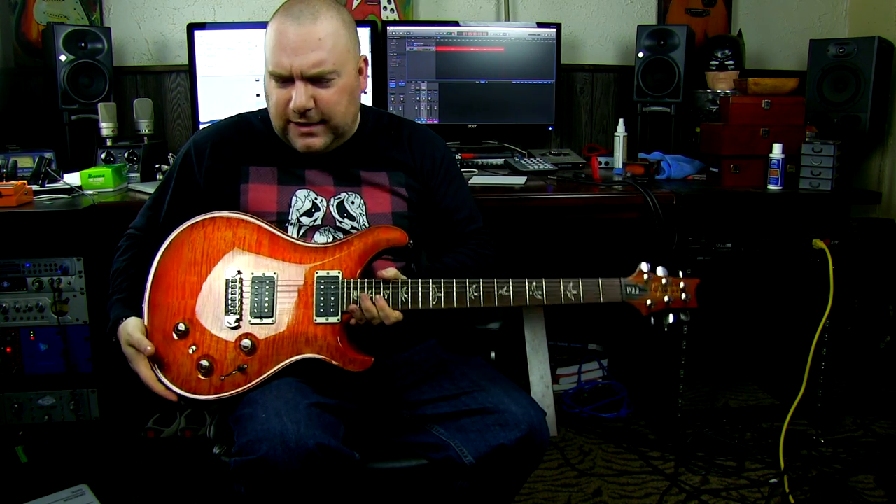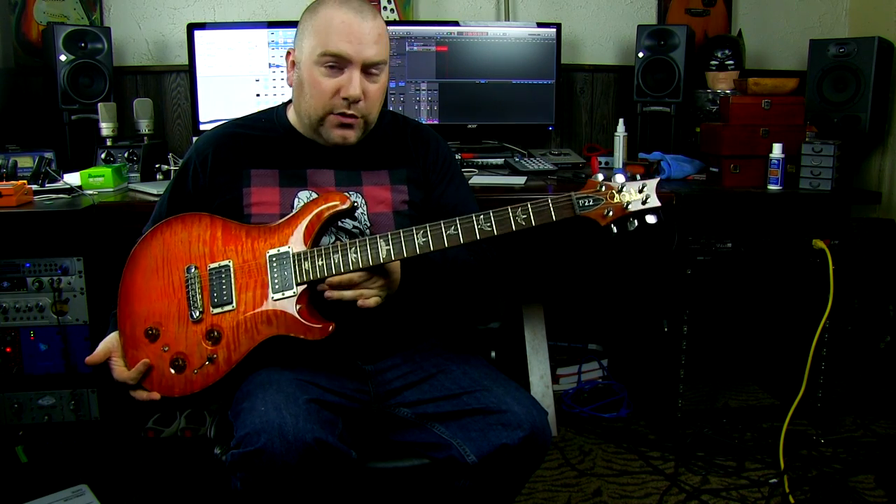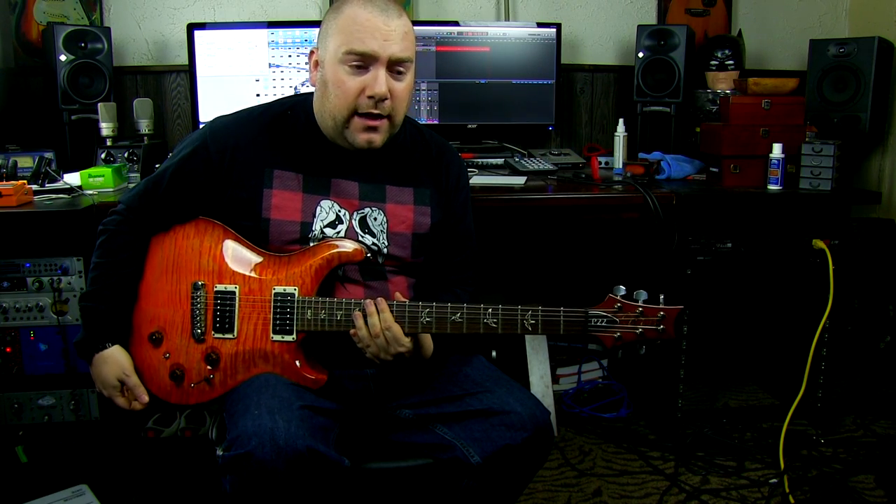I looked at it the other day and said, I should really make a video on the P22 since I've never really done that. I made the video and while filming it I really thought to myself: I used to have a Les Paul — it was only a Studio, but it was my Les Paul. After making the video I said, you know what? I should probably have a Les Paul, and I don't use this P22. So I looked around and started pulling out the old GAS.